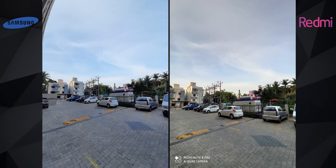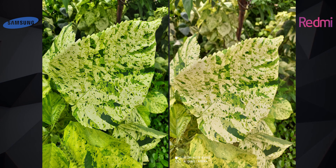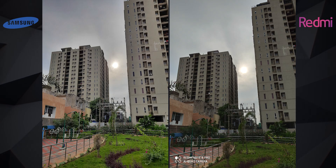These images were shot around 5PM sunset time, so they're supposed to be a little warm or orangish — and the Note 8 Pro's images are. Both phones produce equally sharp images for the most part, but in some cases Samsung's images are sharper. The dynamic range is also very similar; maybe in one or two instances, the M30s is slightly better.